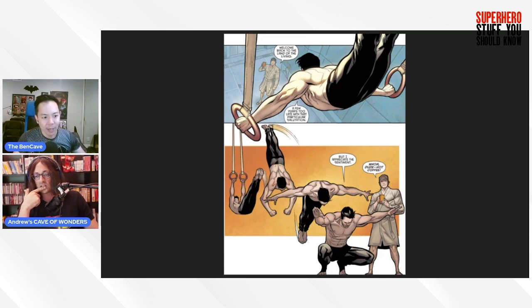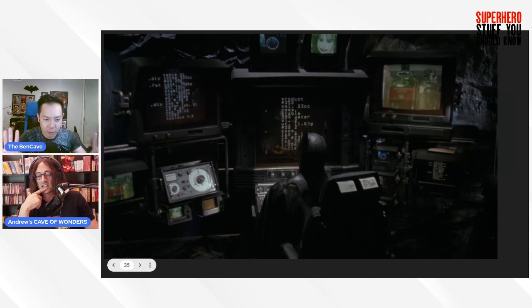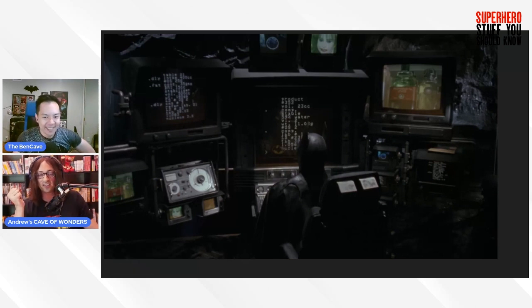Keep in mind this is 1986, so it doesn't seem as crazy — but Bruce later brings a laptop computer to Vicky Vale's apartment that can connect to the Bat computer to trace a call. Batman also uses the Bat computer to verify via facial recognition that the Joker and Jack Napier are one and the same — you can totally imagine images of the two Jack Nicholsons merging together to confirm a 100% match.